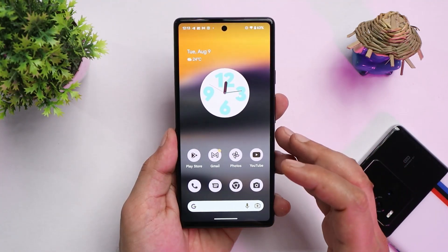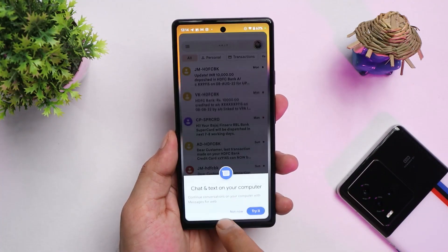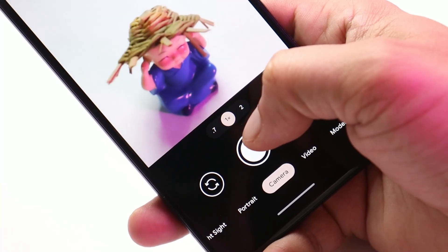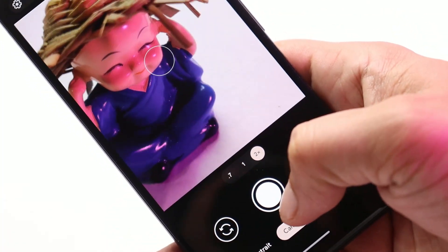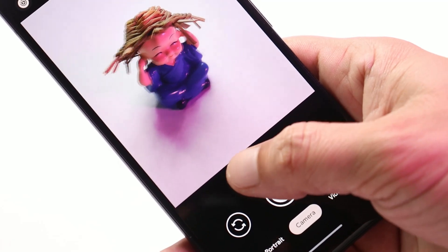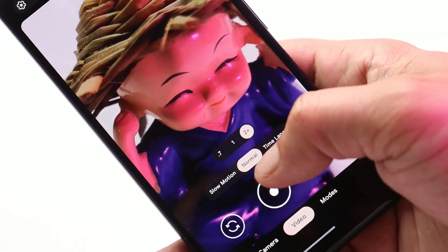I strongly recommend people to try Android 13 on their Pixel smartphones — you get better animations, better scrolling, and better haptic feedback. If you want a detailed review covering battery backup, camera performance, gaming performance, and stability, let me know in the comments below.